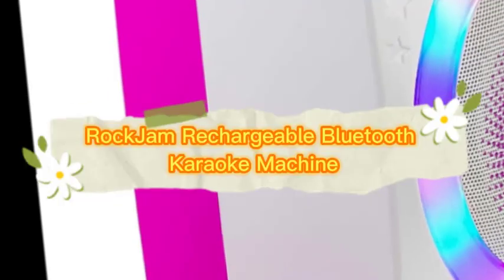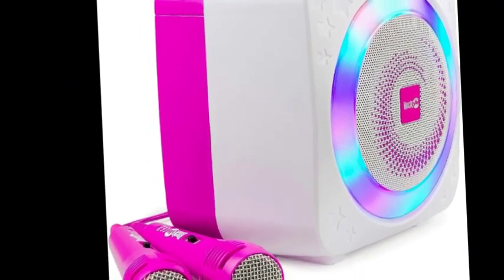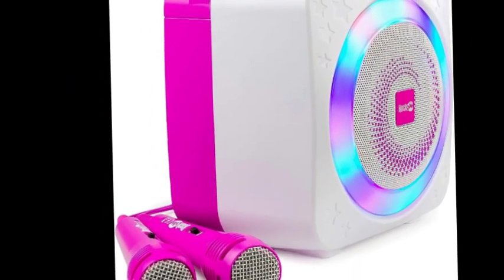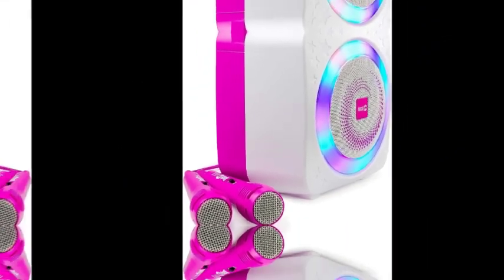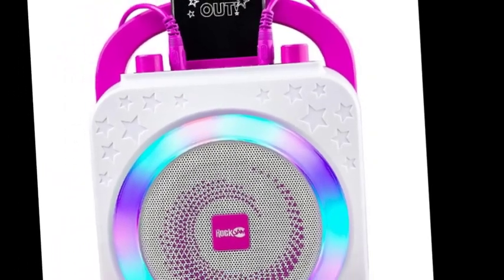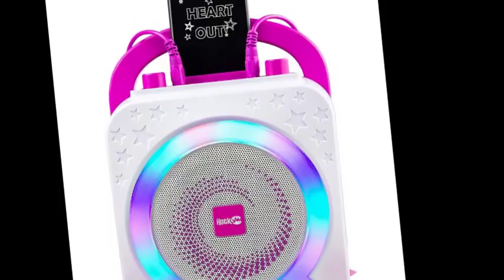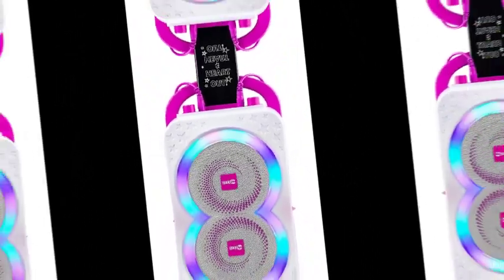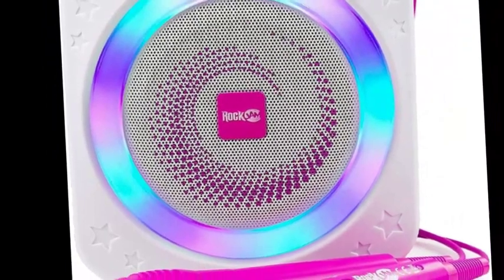The number 5 on the list is the Rock Jam Rechargeable Bluetooth Karaoke Machine. Introducing the Rock Jam 150 Rechargeable 10-Watt Bluetooth Karaoke Machine — unleash your inner superstar and sing with unbounded joy. Packed with powerful features and designed for ultimate portability, this karaoke machine will bring endless hours of entertainment to your doorstep.